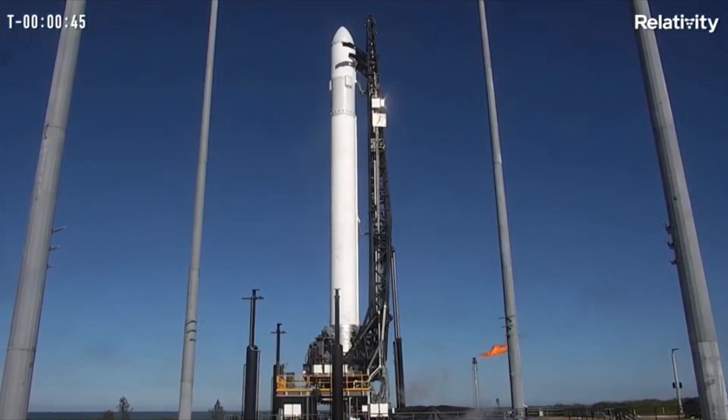This is the LD. We've had a hold in terminal count. This is a final instantaneous T0 launch window. We are going to be scrubbed for the day. Safing up the vehicle. Thanks for playing.